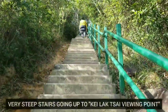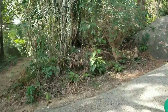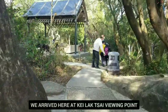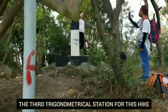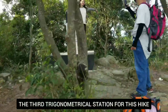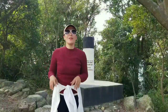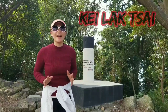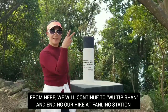Now it's stairs going up, heading to Keilak Thai — we're almost there. This is the Keilak Thai viewing point. Here we go — here we are, another trigonometrical station. We have reached the third trigonometrical station and we are here at Keilak Thai. We need to go all the way up to Wu Tip Shan and finish our hike to Fung Ling.